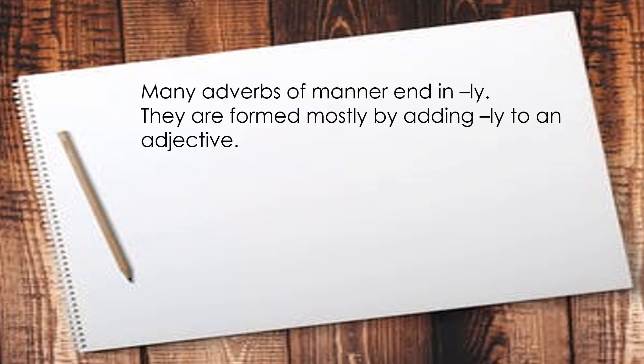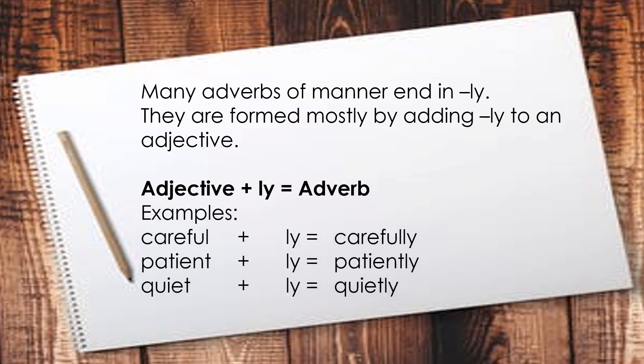Many adverbs of manner end in L-Y. Have you noticed that? They are formed mostly by adding L-Y to an adjective. Here is the formula: adjective plus L-Y equals adverb. Examples: careful plus L-Y equals carefully; patient plus L-Y becomes patiently; and quiet plus L-Y becomes quietly. Can you think of more examples of adverbs of manner? Can you use them in sentences?